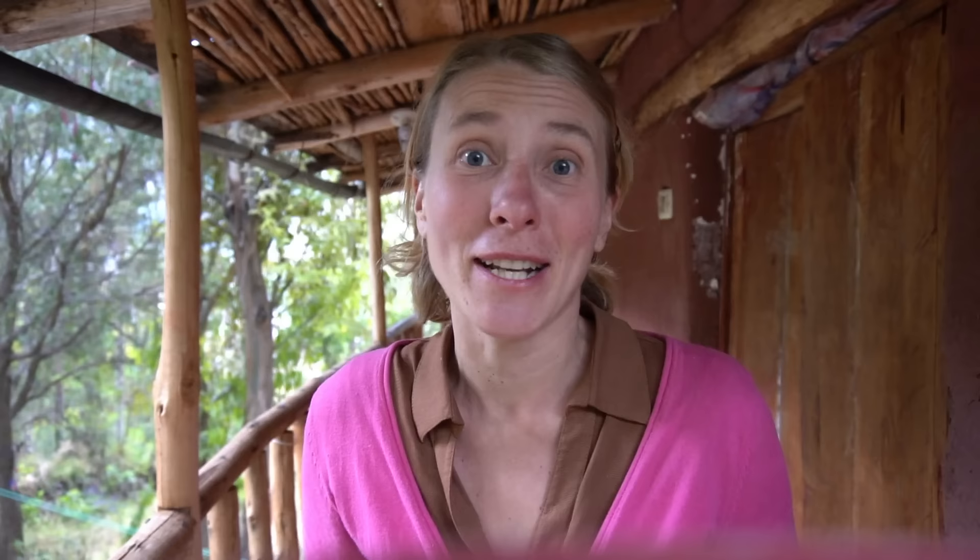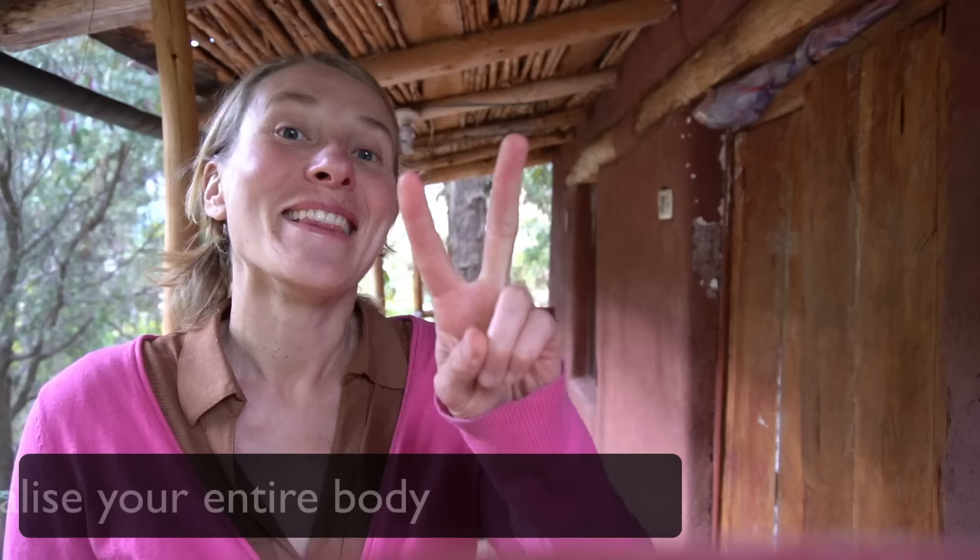Lemons are amazing because just as we get cranky sometimes if we're overworked and working 24-7, the liver gets cranky too. What happens then is acidity builds up — the more acidity you have in the body, the easier viruses and pathogenic bacteria can multiply. The cool thing about these yellow friends is that they are highly, highly alkalizing. So they're not just massaging the liver, but they're also alkalizing your overall system.